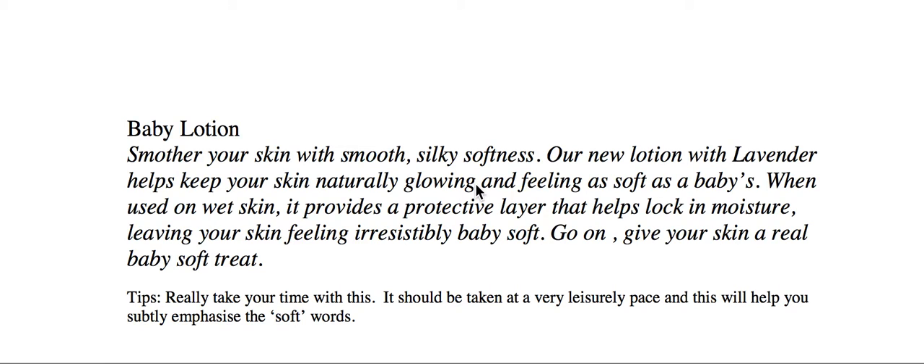Hello, it's Gary Terzi here. Welcome along to my VoiceOver Masterclass. And today I'd like to talk about soft-sell commercials, the delivery specifically of soft-sell.